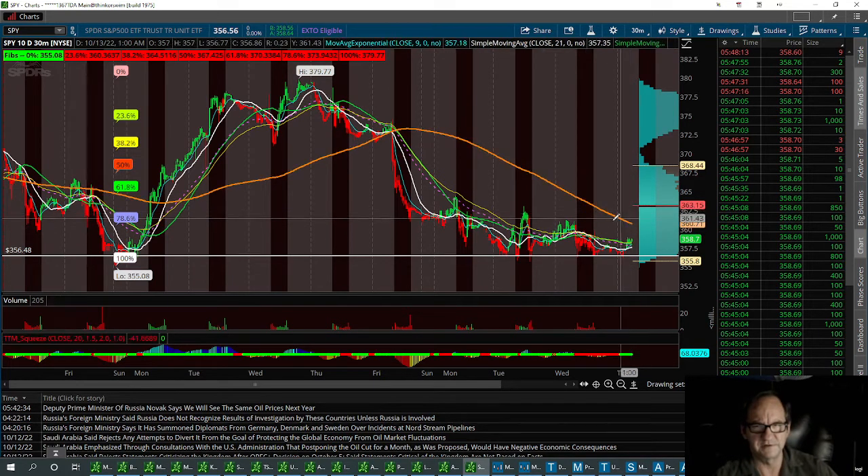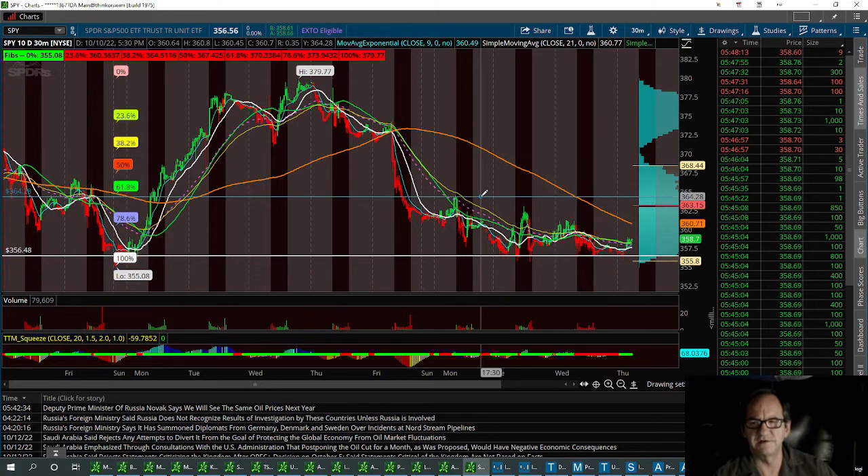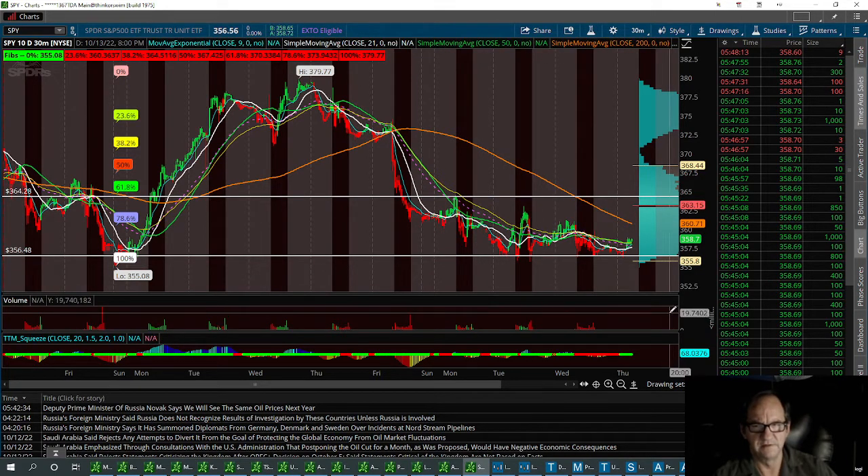And if that breaks, we've got three different levels we can take this thing up to with a long — no more than 364.28. And that's the SPY.